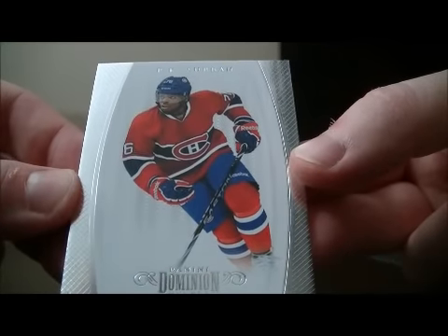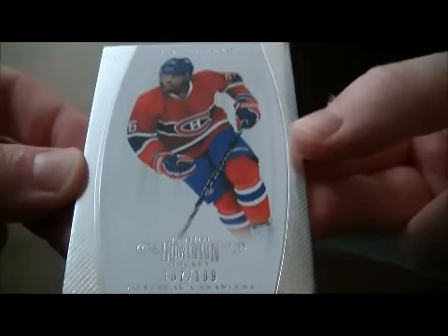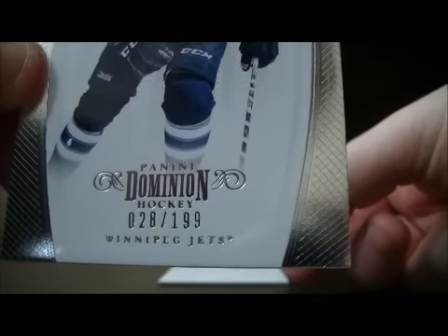We have a base card for the Canadiens of P.K. Subban, 167 out of 199. And we have a base card for the Jets of Dustin Bufflin, 28 out of 199.